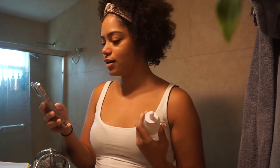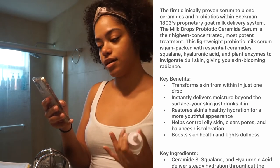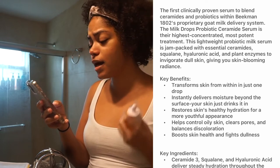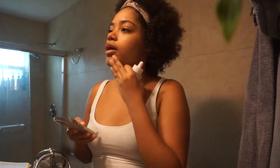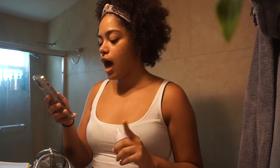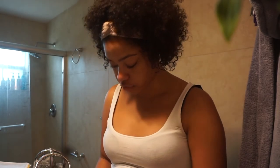This is the first clinically proven serum to blend ceramides and probiotics within Beekman 1802's proprietary Gold Milk Delivery System. The Milk Drops Probiotic Ceramide Serum is their highest concentrated, most potent treatment. This lightweight probiotic milk serum is jam-packed with essential ceramides, squalene, hyaluronic acid, and plant enzymes to invigorate dull skin and give you blooming radiance — which I need, because I feel like my skin is very dull, especially with acne scars.